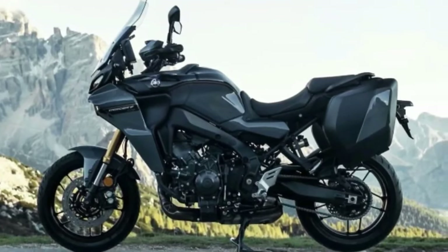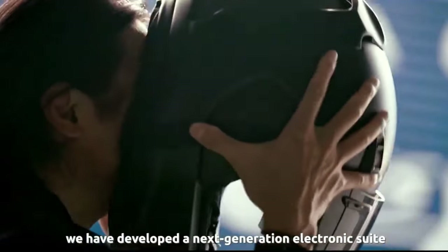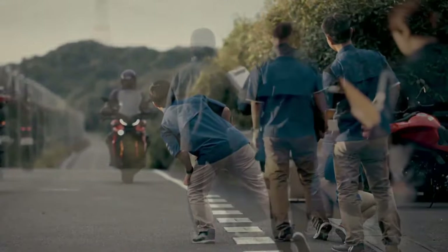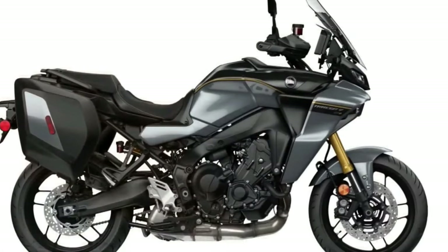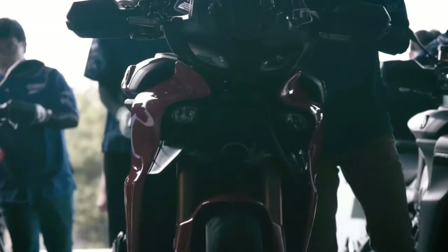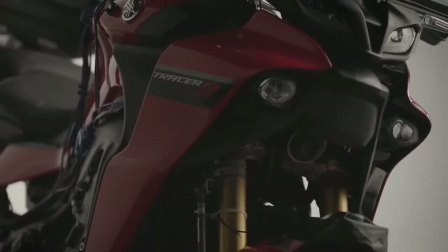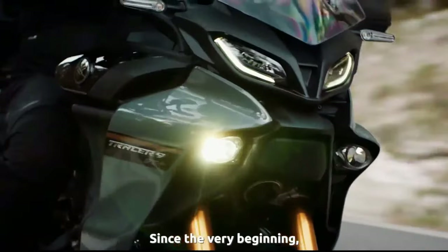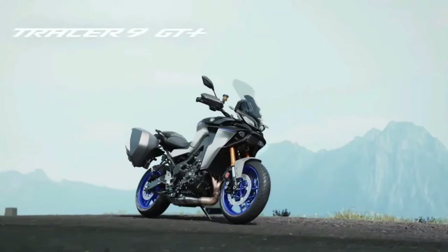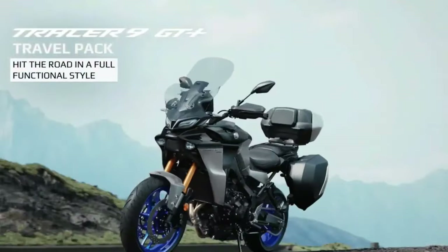Yamaha Motor USA officially unveiled the 2024 Tracer 9 GT+ for the American market. It's the newest halo bike in Yamaha's sport touring lineup, boasting features including adaptive cruise control, radar-linked unified brake system, semi-active KYB suspension, a six-axis inertial measurement unit (IMU) that works with integrated ride modes, and more. After its big reveal overseas in 2022, the Tracer 9 GT+ — previously available in Europe — is now up for grabs in the US, crowned as Yamaha's new sport touring flagship.